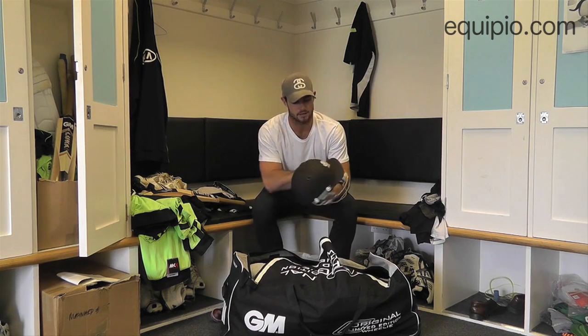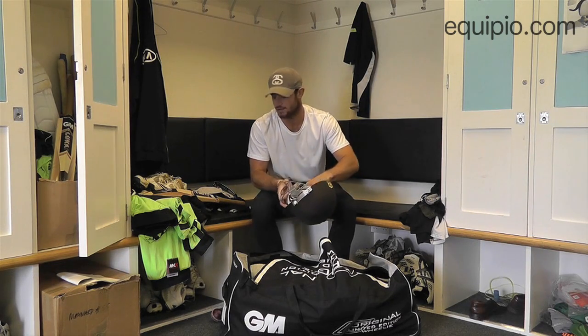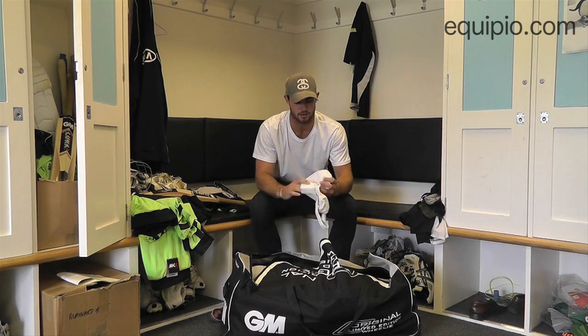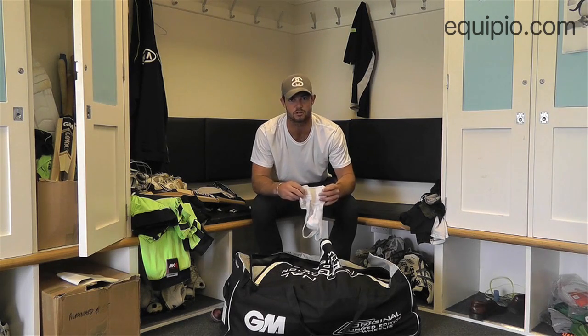Got the lid, the Surrey lid, saved me a couple of times — always handy, got to get them on. The classic jockstrap, essential — like to keep it old school with the jockstrap.